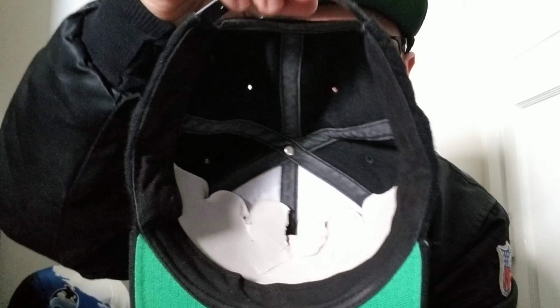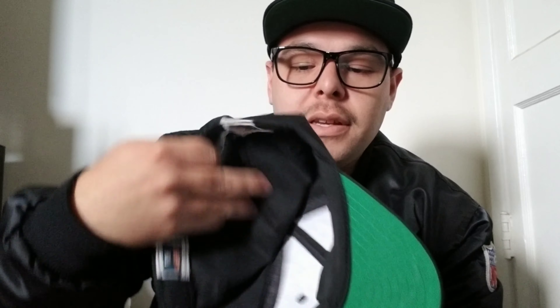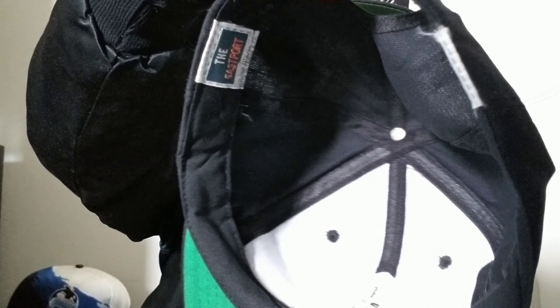I also have this one — it's not by Starter, it's something else. I don't know exactly what it is, but it's all wool. The fit is really small, but something cool to have. And I have this — I think this is the E-Sport Starter joint. Yeah, E-Sport by Starter.